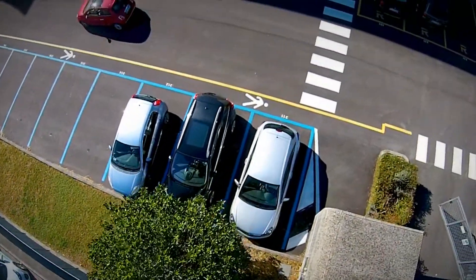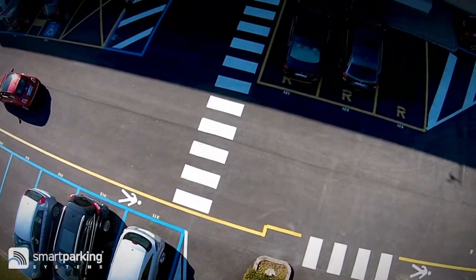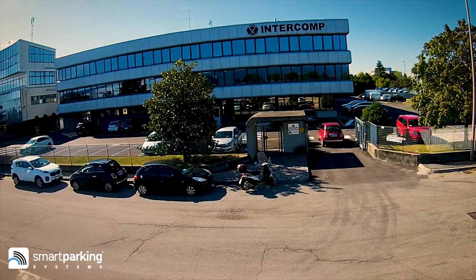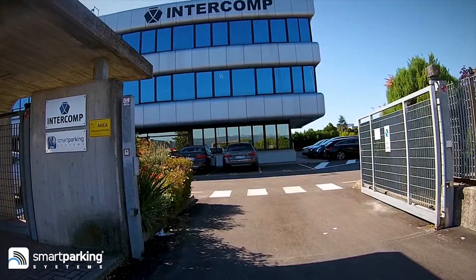Smart Parking Systems is an innovative on-street parking management technology able to govern and analyze all of the activities and the processes related to these specific parking types.